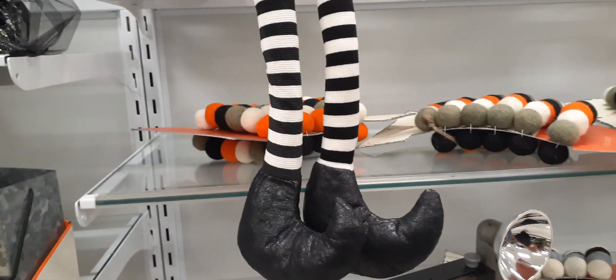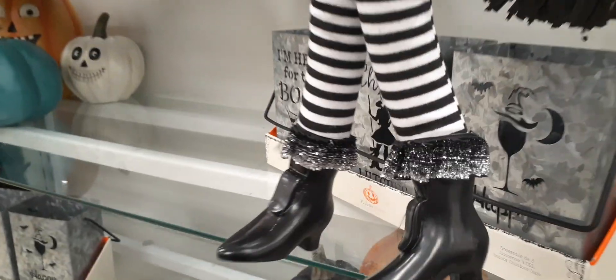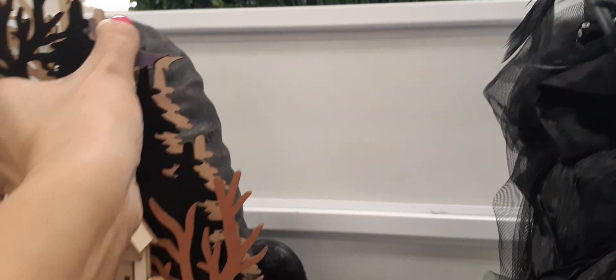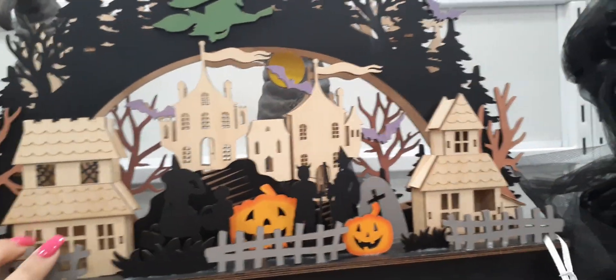Here we have another spectacular witch — loving her little black boots with her little ankle ruffles, and she's adorable as well. She's $19.99. Hidden here are two witch's hats — and how cool are those! Unfortunately I'm not going to be able to get you a price because I can't put this down without risking breaking it, but those hats are really, really cool.